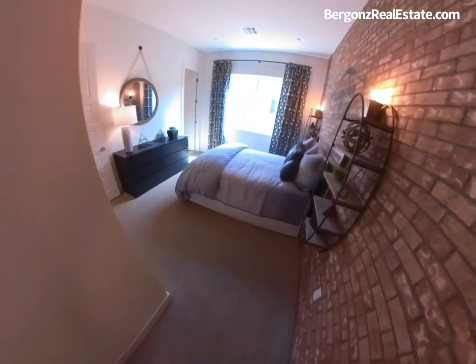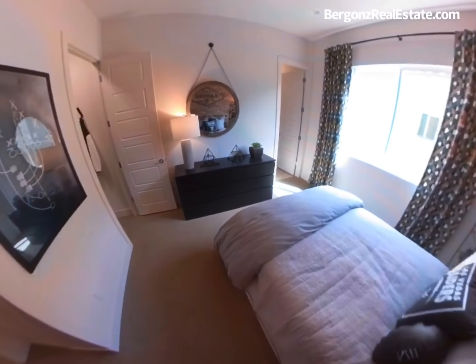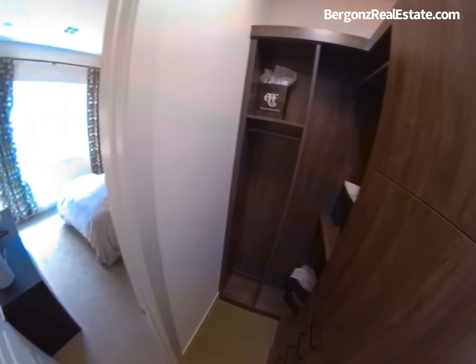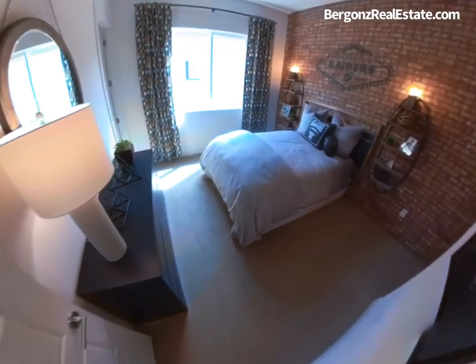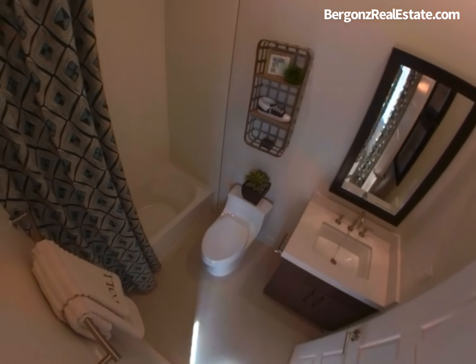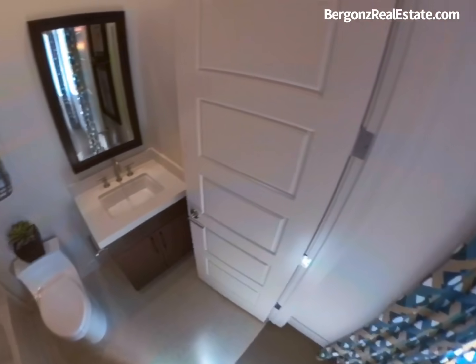Some construction highlights that Toll Brothers offers include a high-efficiency air conditioner by Bryan, high-performance low-E windows, a tankless water heater, blown-in attic insulation, and LED lighting in all bathrooms and the kitchen.